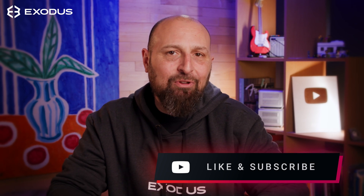Hey Crypto Nation! Welcome back to another Exodus Token Explainer. Today, we'll take a quick dive into the Aptos Layer 1 blockchain and the APT token.